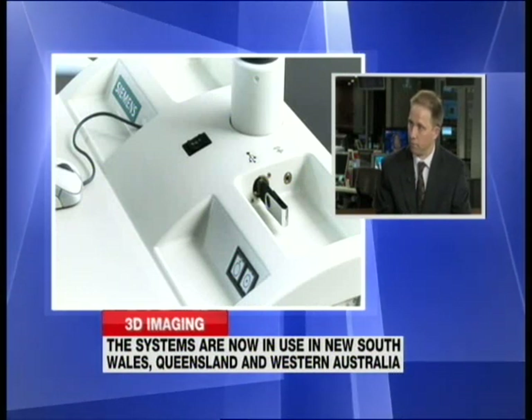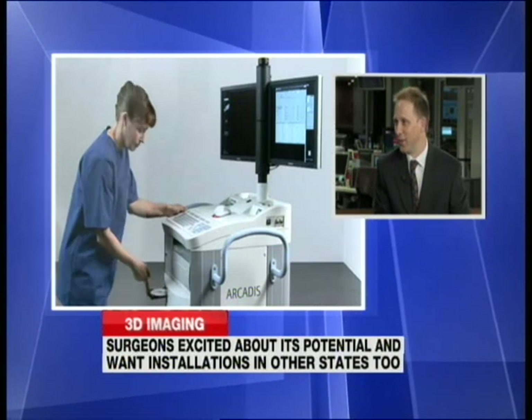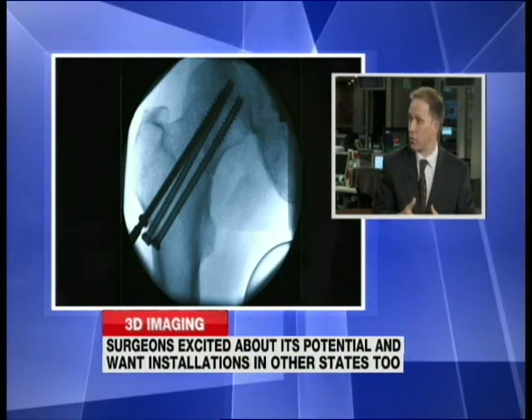I imagine funding would be a pretty big issue as well. As with any technology, funding is certainly an issue and this is no exception. In the short term it will be more expensive for the hospitals to provide this technology, but in the long term patients will benefit and with improved patient outcomes, the technology will become far more widely available.